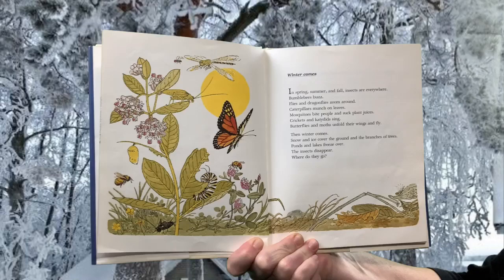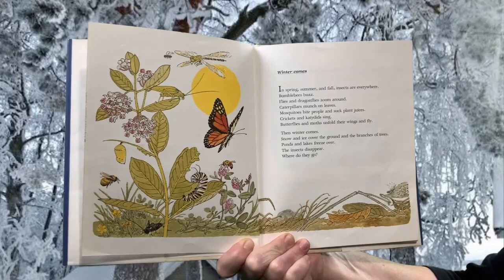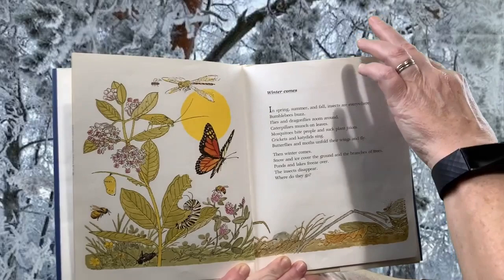Winter comes. In spring, summer, and fall, insects are everywhere. Bumblebees buzz, flies and dragonflies zoom around, caterpillars munch on leaves, mosquitoes bite people and suck plant juices, crickets and katydids sing, butterflies and moths unfold their wings and fly. Then winter comes. Snow and ice cover the ground and the branches of trees. Ponds and lakes freeze over. The insects disappear. Where do they go?